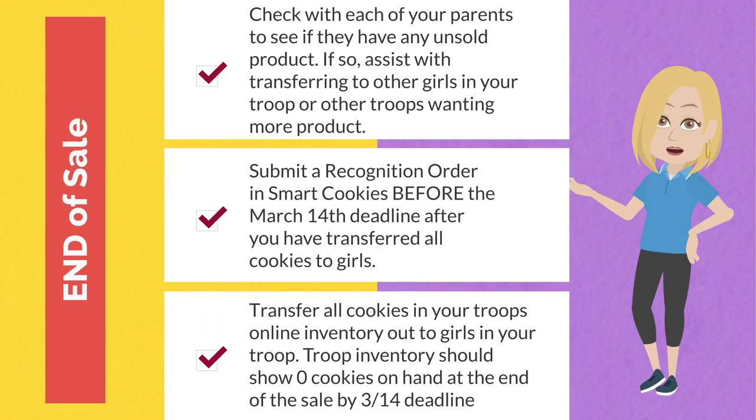As you approach the end of the cookie sale, perhaps sometime in mid-February, each TCC should check with each parent to see if they have any unsold product. If so, assist them with transferring to other girls in your troop who may want cookies or to other troops still wanting product. You'll want to make sure you submit a recognition order for your troop before the March 14th deadline. Be sure to transfer all cookies in your troop inventory out to all of the girls in your troop before the deadline and before you create the recognition order.